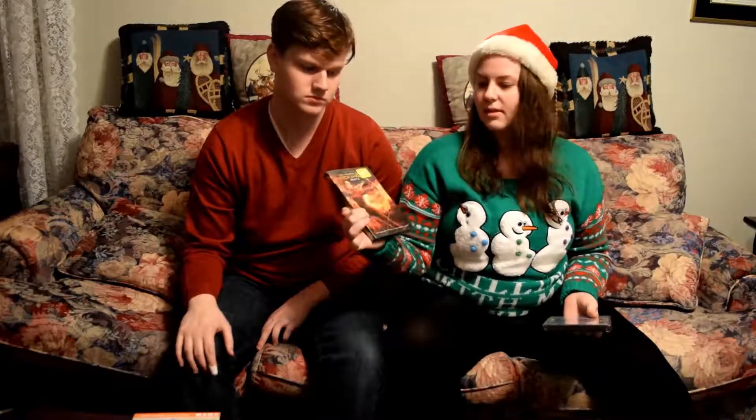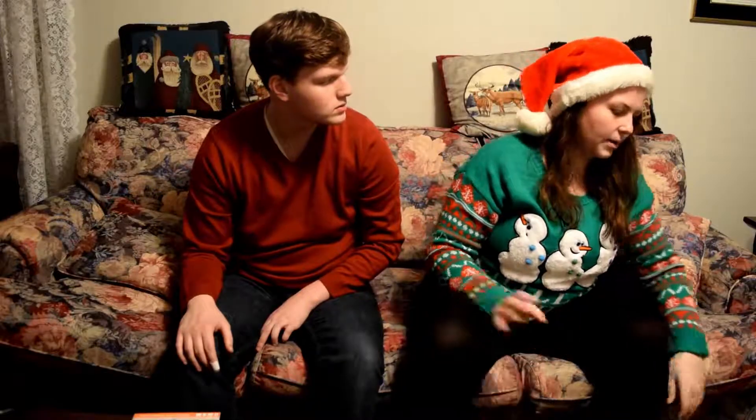I got a couple movies from my parents — 'Mockingjay Part 2,' the last one in the Hunger Games series since I have the rest of them, and 'Pitch Perfect 2,' which I'm super excited about since we're about to go see the third one. In my stocking I also got a bath bomb that looks like a donut.